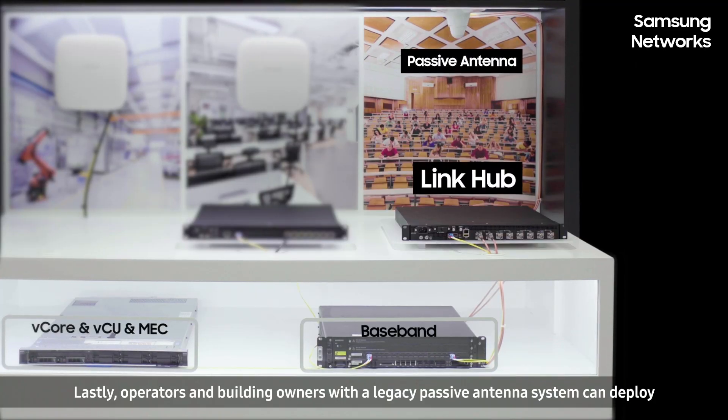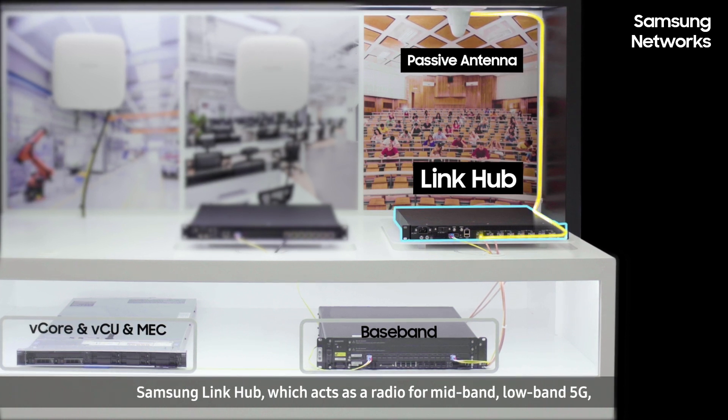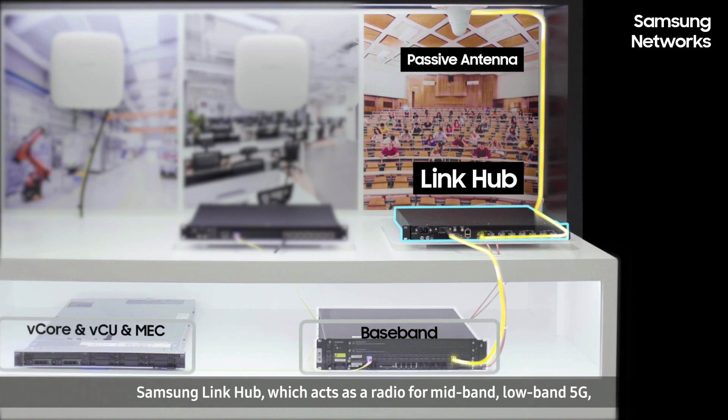Lastly, operators and building owners with a legacy passive antenna system can deploy Samsung Link Hub, which acts as a radio for mid-band and low-band 5G and reuses the existing antenna system for 5G.